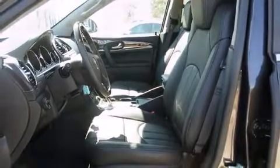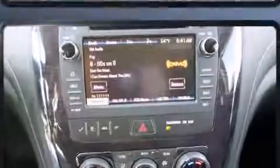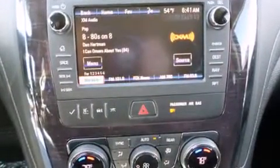A power liftgate and one-touch window functionality. Third row seats provide an even greater maximum passenger capacity. You and your passengers will enjoy the stereo system, which includes a CD player with MP3 capability, rear-mounted audio controls, steering wheel-mounted audio controls.